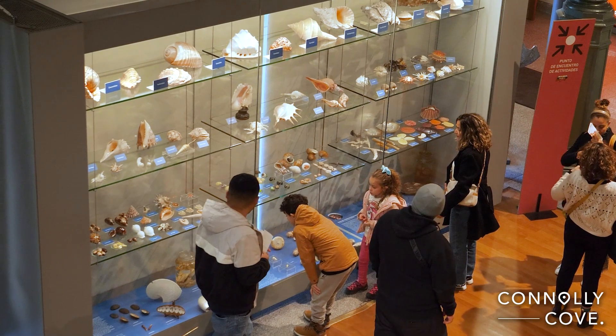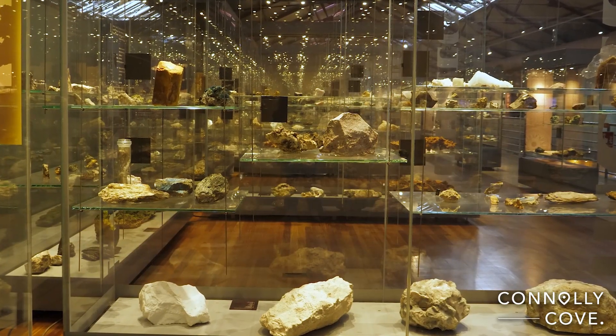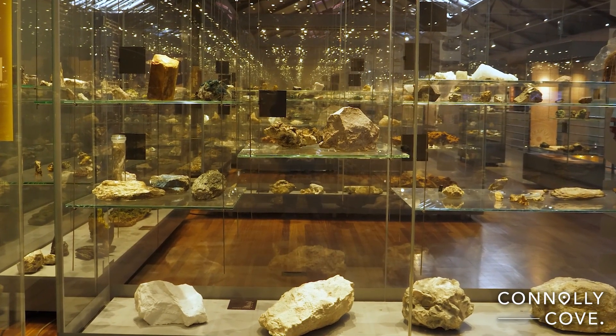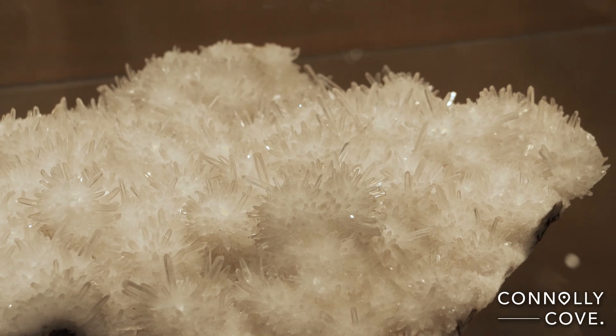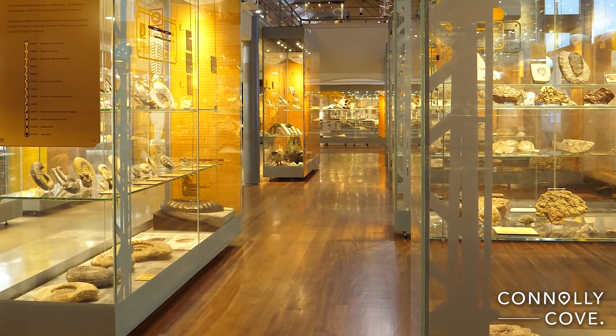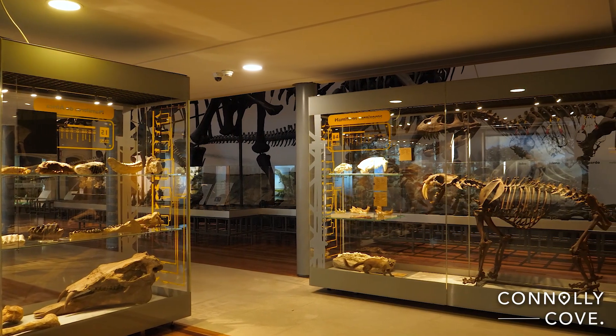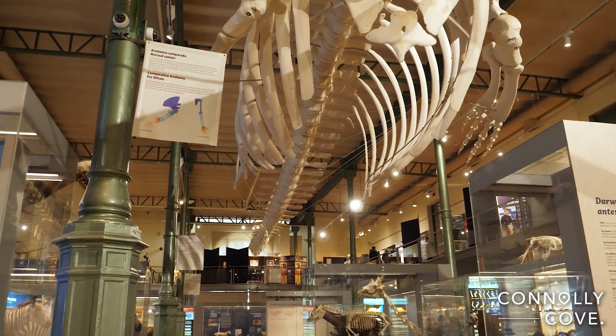The geology area is divided into two levels. On the first level, fossils from all geological eras are displayed, accompanied by information about the fossilisation process. At the end of the fossil exhibition, there is a dedicated space for displaying dinosaur skeletons. Some of them are the most complete dinosaur skeletons in Europe.